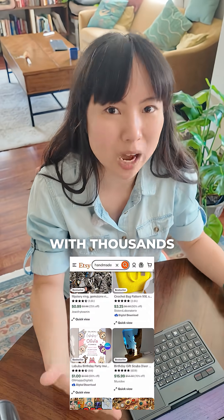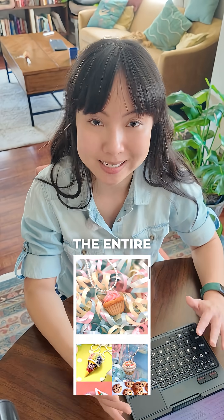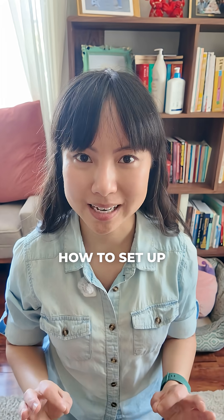On Etsy, you're competing with thousands of other sellers who are doing the same thing as you but charging less. On your own website, you can customize the entire shopping experience, control your branding, and get direct access to your customers for marketing. Here's how to set up your own online store in under 20 minutes.